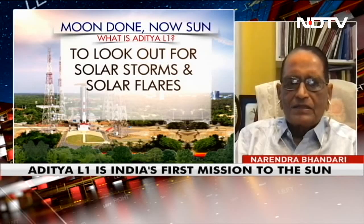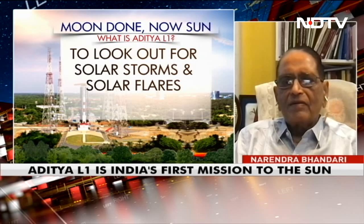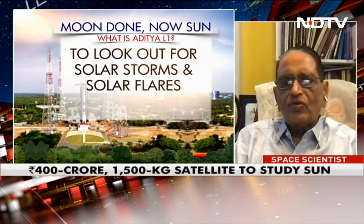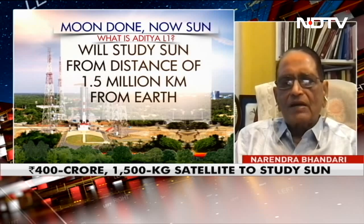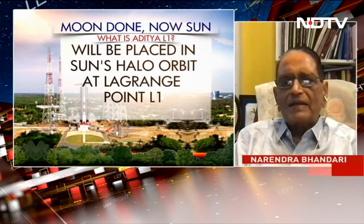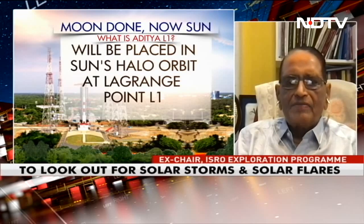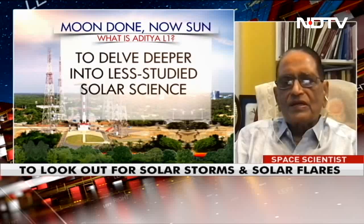How mass ejections — sometimes as big as the size of the Earth — engulf the whole Earth and keep moving through interplanetary space, how they are produced and their origin — we don't understand that. So the main objectives are to study the chromosphere and corona, and how mass ejections take place and originate. This is all the play of plasma and magnets — the sun has a very high magnetic field, which plays a very important role.